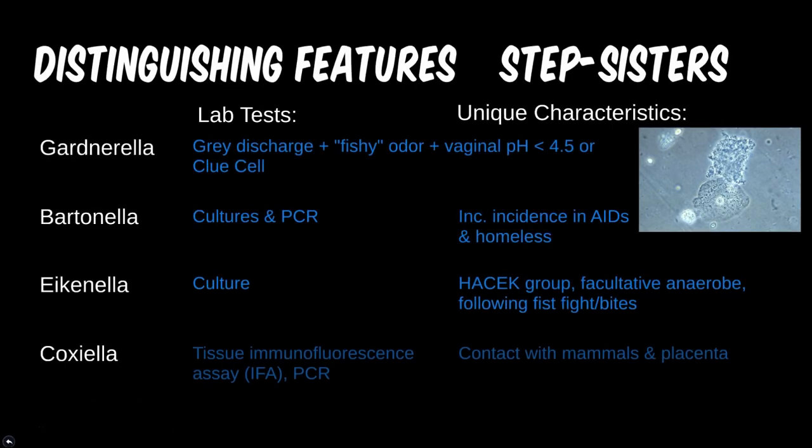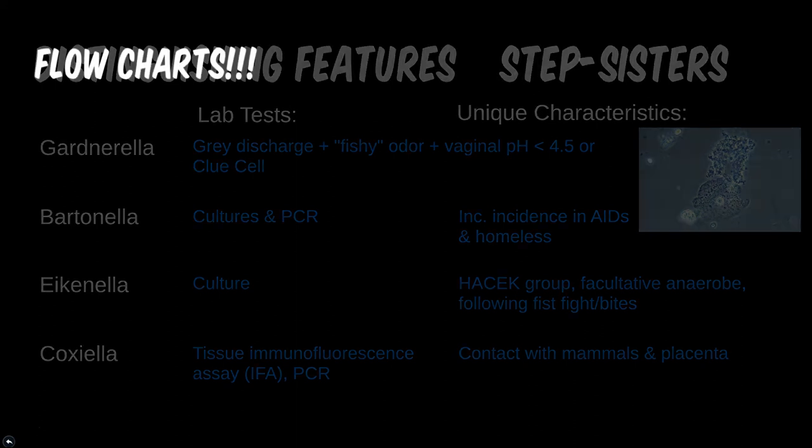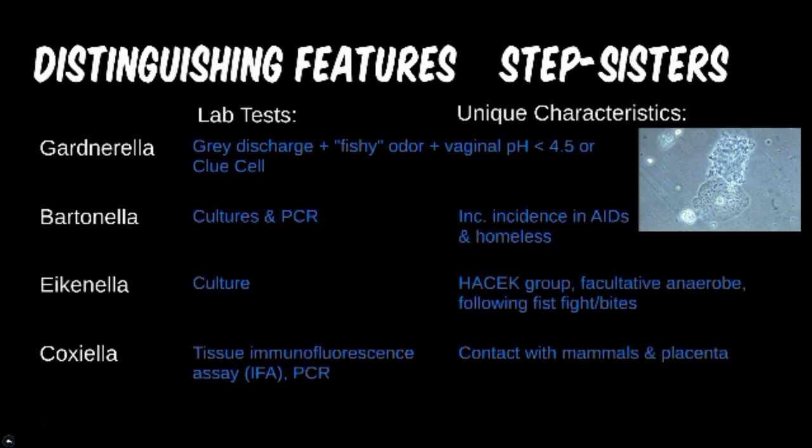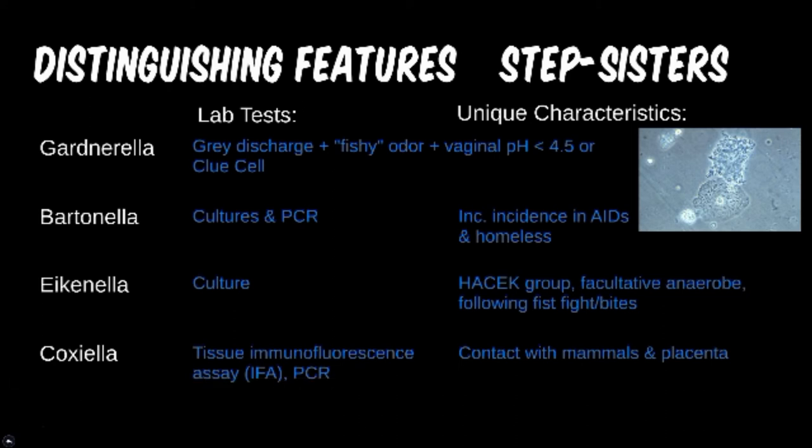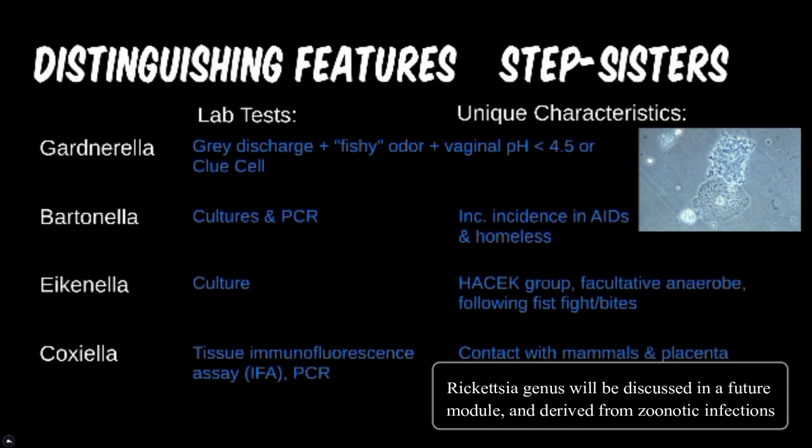Coxiella has sometimes also been classified under the Rickettsiaceae family. Serology for antibody levels has been traditionally used, though immunofluorescence and PCR techniques are also becoming more readily available. The clinical history is going to give us the clues here — contact with animals is almost mandated to be asked in a question stem in order to separate this from other similar presentations.